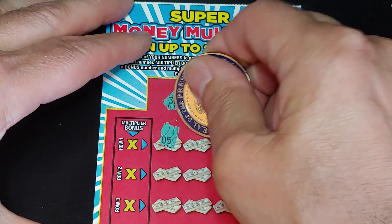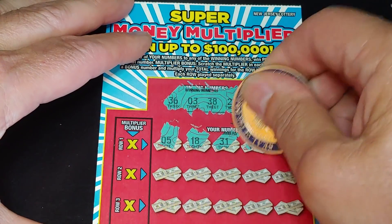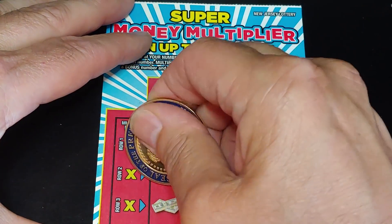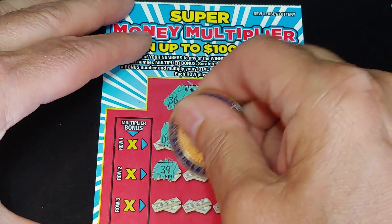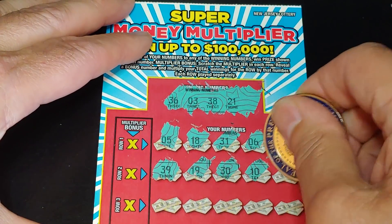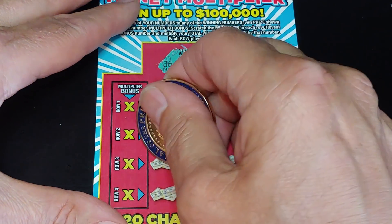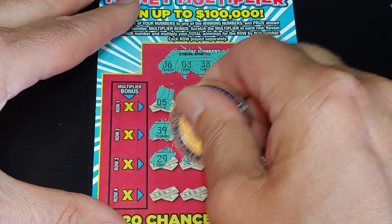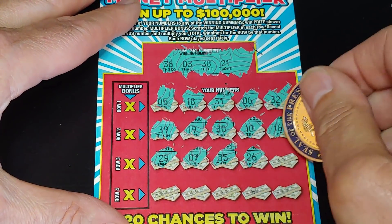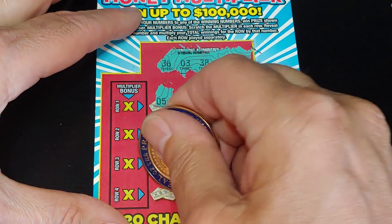We have a 5, 18, 31 — we need a 21. A 6 and a 32. Second row: 39, 19, 30, a 10, and a 16. Two rows left: 29, 7, 35, 26, and a 1. So we have our one-offs up top there.